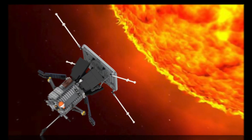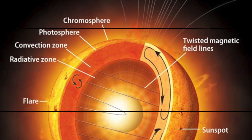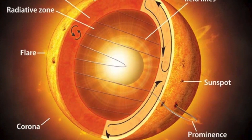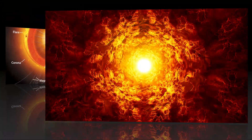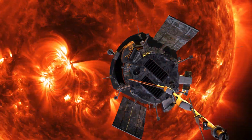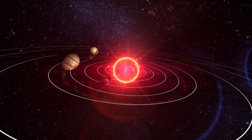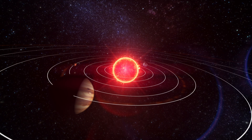Launched in August 2018, the Solar Probe is a spacecraft designed to fly directly into the sun's corona, the super hot region of plasma that surrounds the star. It's the closest any spacecraft has ever come to the sun, and it's already providing us with some incredible insights into this mysterious region of our solar system.